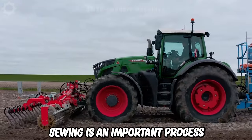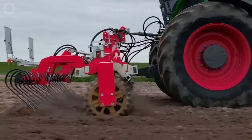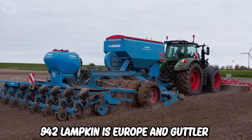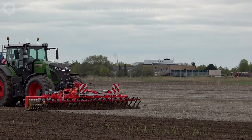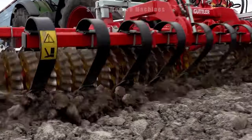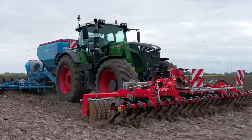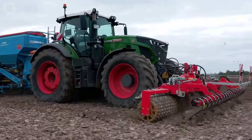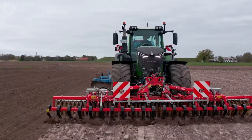Maize sowing is an important process for producing high-yielding maize plants. The use of modern machines such as the Fendt 942, Lemken Azurit and Güttler Avant 610 can help optimize this process. The Lemken Azurit is a precision seeding machine used to seed crops such as corn evenly and efficiently, and can adjust the depth and distance between particles.